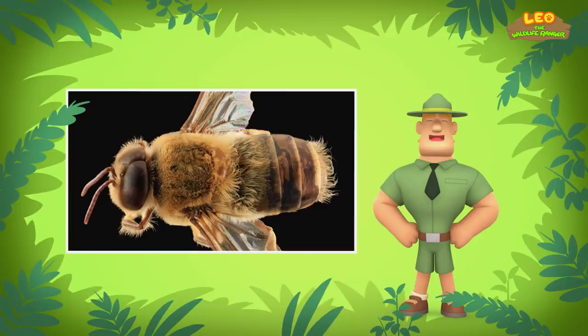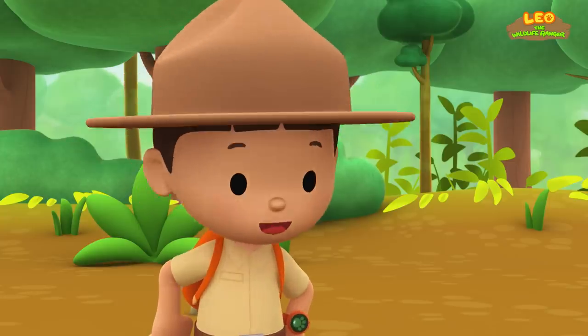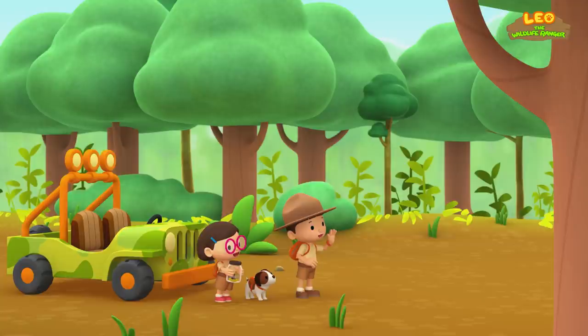Sting? Honeybees only sting if they feel their beehive is in danger. These hard-working creatures just want to protect their colony. Where can we look to help this honeybee find her colony, Ranger Rocky? Bees are attracted to brightly colored flowers — perhaps you can start looking for those. Good luck, Junior Rangers! Thank you, Ranger Rocky!